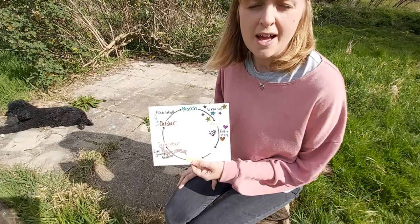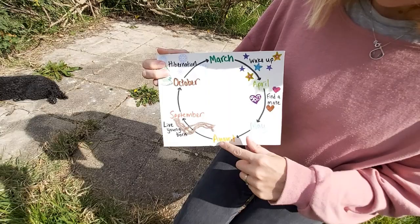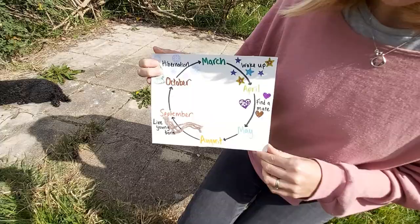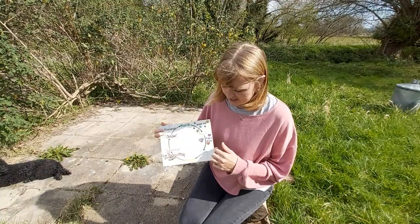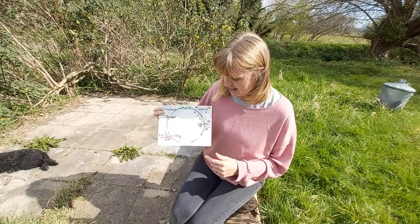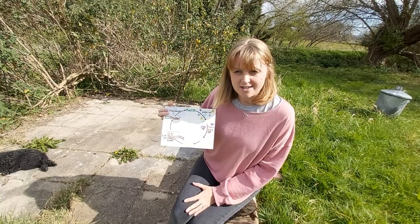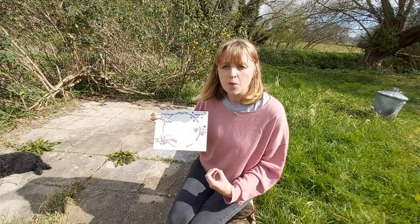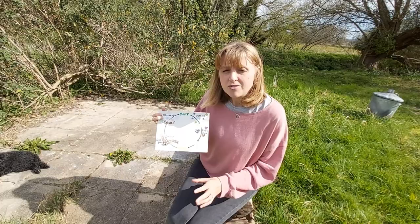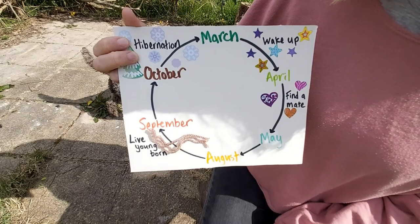Around about April time, that's when slow worms and other reptiles pair up, find a mate, and breed. Through May into summertime, different reptiles do different things. Slow worms carry their babies inside them for all of this time and have live young around September. But grass snakes do something differently - this is where you can help them in your garden. Grass snakes lay eggs around June time and need somewhere really nice, warm, and safe to incubate their eggs. If you create a habitat pile or a compost heap that won't be disturbed, it will be a really nice safe warm place for grass snakes to lay their eggs.